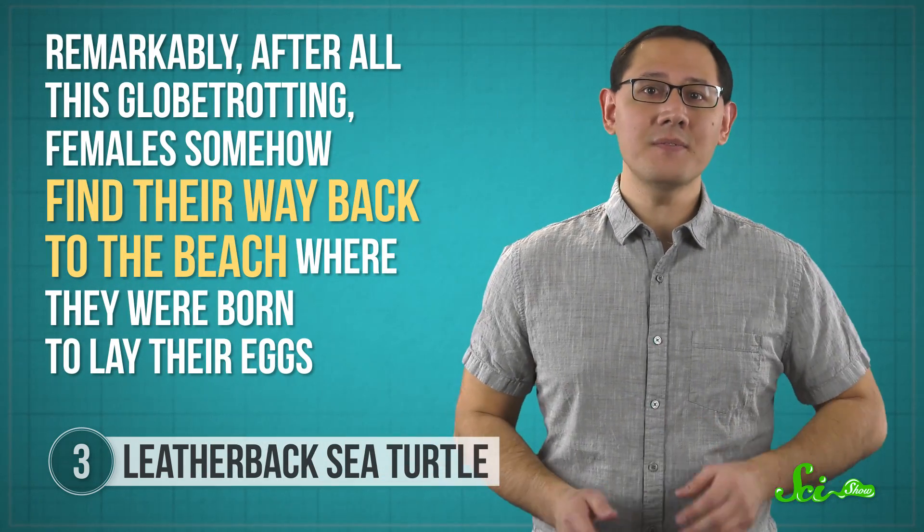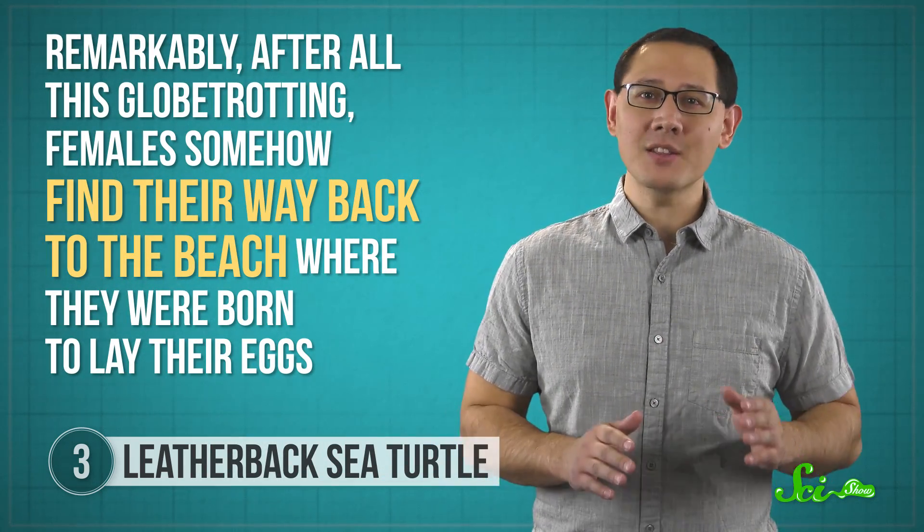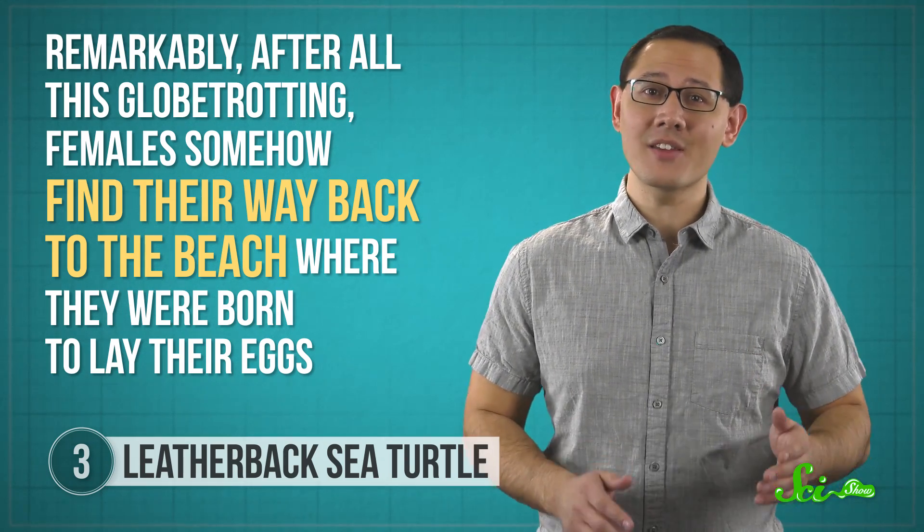That's like traveling from one end of the continental United States to the other seven times. And remarkably, after all this globetrotting, females somehow find their way back to the beach where they were born to lay their eggs. They seem to keep track of where they are and where they need to go, but so far, the science behind their mad navigation skills remains a mystery.